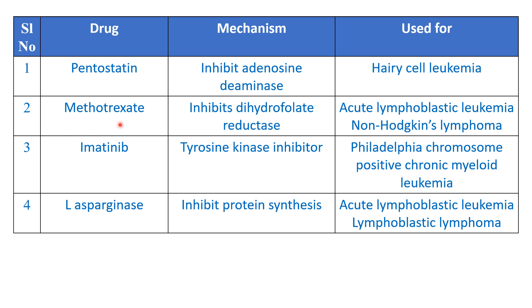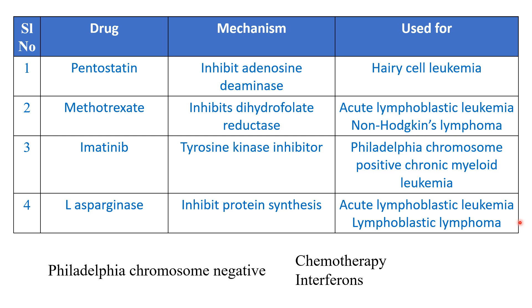Let's learn about the other options. Pentostatin is an adenosine deaminase inhibitor, used in hairy cell leukemia. Methotrexate inhibits dihydrofolate reductase and is used in acute lymphoblastic leukemia and non-Hodgkin's lymphoma. Imatinib is a tyrosine kinase inhibitor used in Philadelphia chromosome positive CML, that is chronic myeloid leukemia. L-asparaginase inhibits protein synthesis in cells and is used for acute lymphoblastic leukemia and lymphoblastic lymphoma. For Philadelphia chromosome negative CML, traditional chemotherapies are used along with interferons as adjunct therapy.